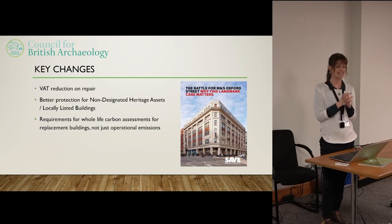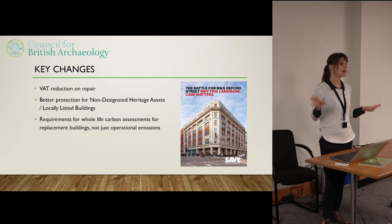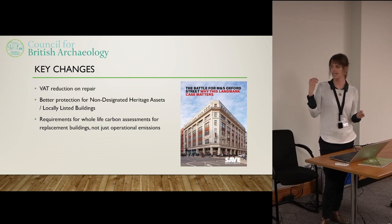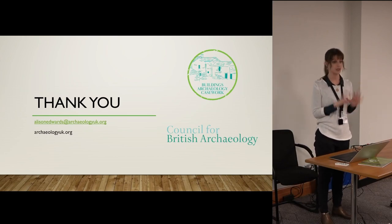Excitingly, there is going to be a test case decision coming out — the Marks and Spencer flagship store in Oxford Street. They want to demolish it and rebuild it, essentially the same but a story higher. This has gone to a public inquiry, with a decision due early May. It will be a real test case for whether the carbon cost of replacing a historic functional building is sufficient reason to turn down its replacement. Do email me if you want to talk about it.